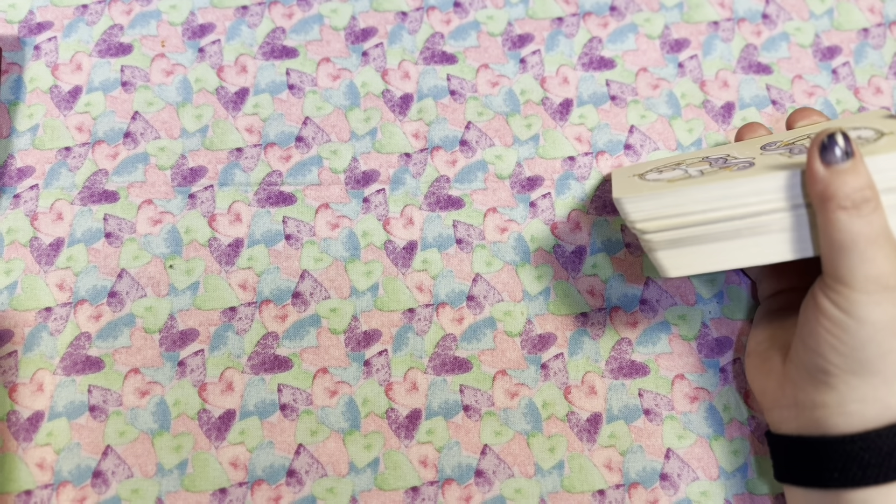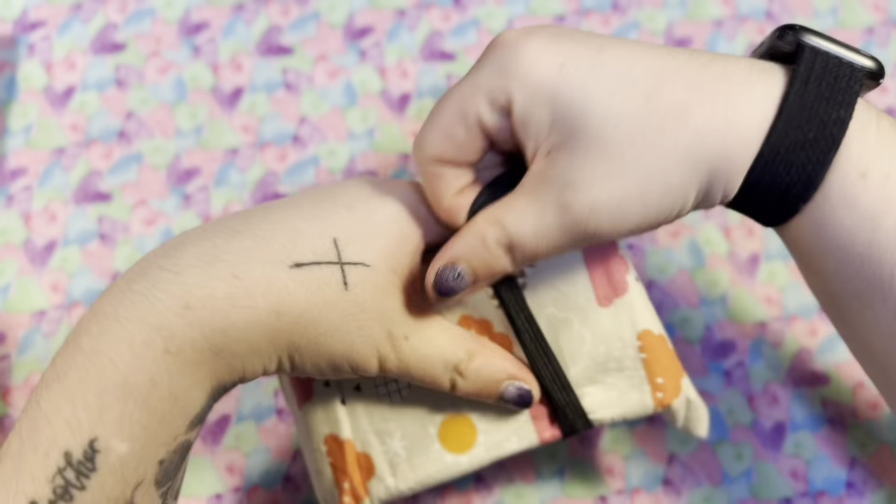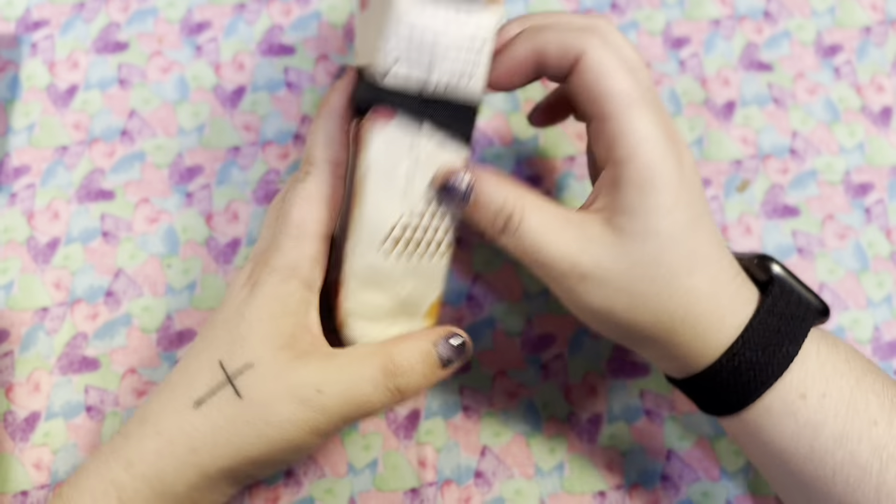This is the cute Peggy bag that I have for this deck, which I absolutely think is a perfect match. I ordered this bag not even knowing what I was putting into it, and then when I got this deck I was like 'oh, perfect.'